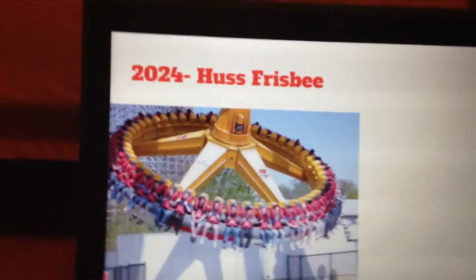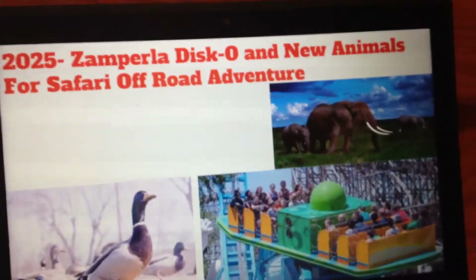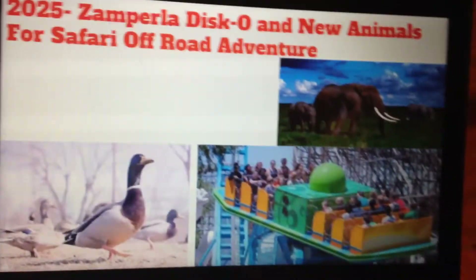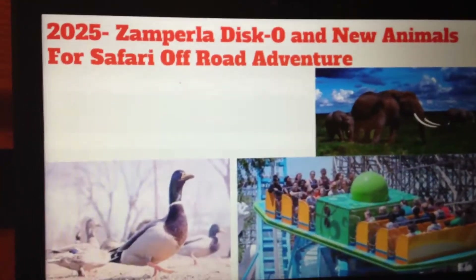For 2025, they should add a Zamperla Disco, which is a pretty interesting ride that's at some Cedar Fair parks, and some new animals for the Safari Off-Road Adventure, which would be a solid addition.